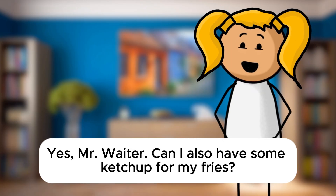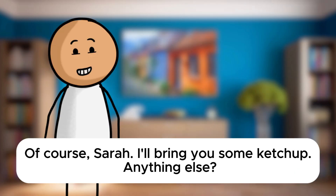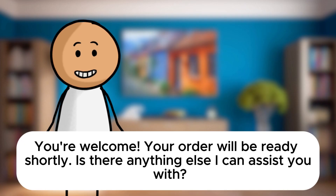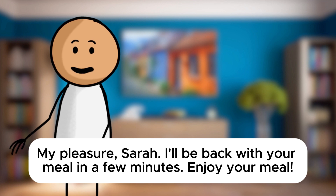Yes, Mr. Waiter. Can I also have some ketchup for my fries? Of course, Sarah. I'll bring you some ketchup. Anything else? No, that's it. Thank you. You're welcome. Your order will be ready shortly. Is there anything else I can assist you with? No, I'm good. Thank you, Mr. Waiter. My pleasure, Sarah. I'll be back with your meal in a few minutes. Enjoy your meal.